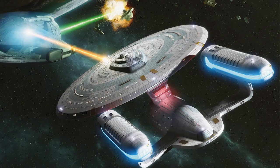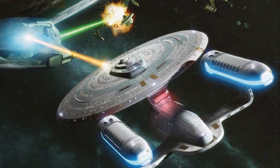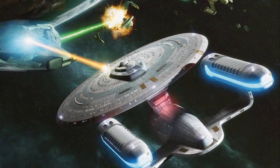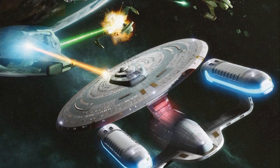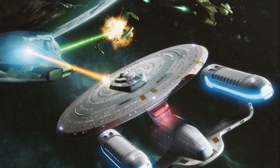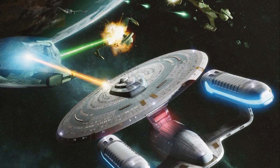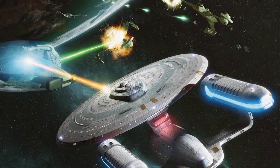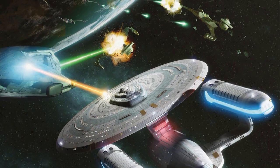In combat, the Ambassador Class offers an effective balance of endurance and firepower, featuring ten Type 9 Phaser Arrays distributed evenly across the frame, as well as both forward and aft photon torpedo launchers. The Ambassador's shield systems are extremely resilient, able to endure sustained fire from multiple targets through an extended engagement. This serves to partially mitigate the ship's limited agility, as the large vessel can often be sluggish when manoeuvring at sublight speeds.